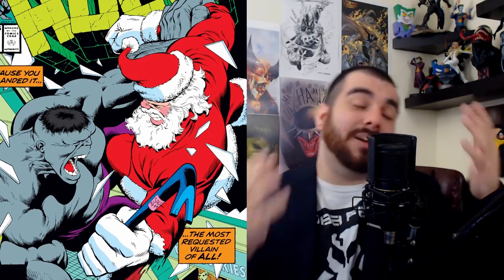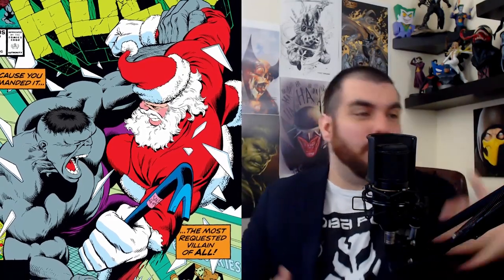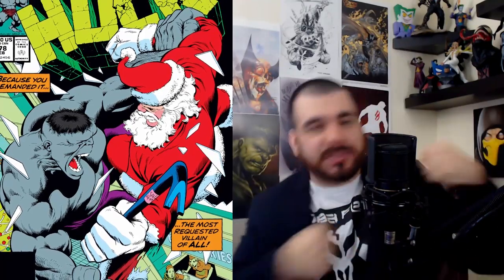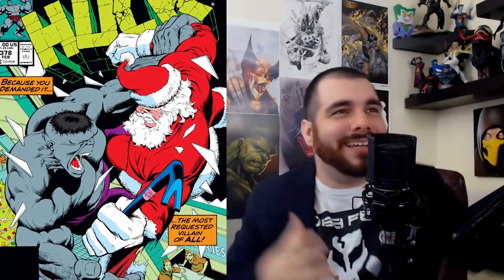A book I most commonly see — and I actually think I have two or three copies — is the Incredible Hulk issue 378. We got the Hulk going toe to toe with Santa. It's such an action-packed cover — how crazy is that?